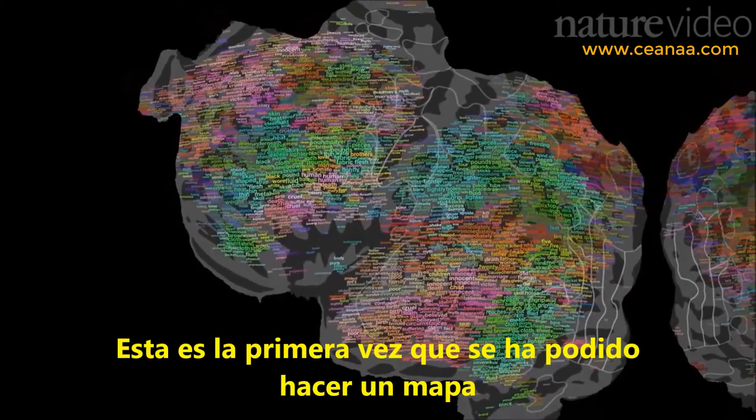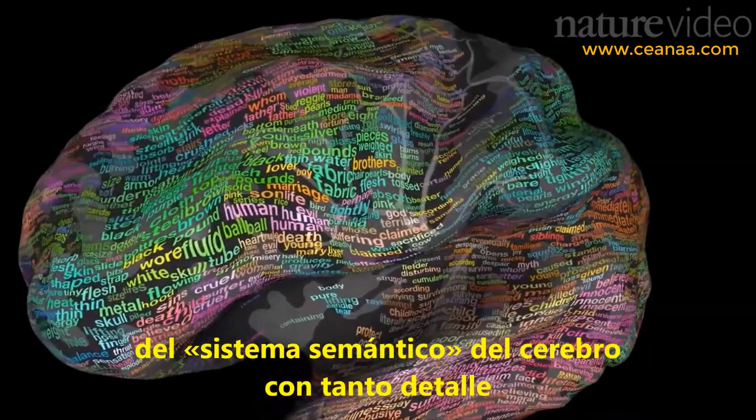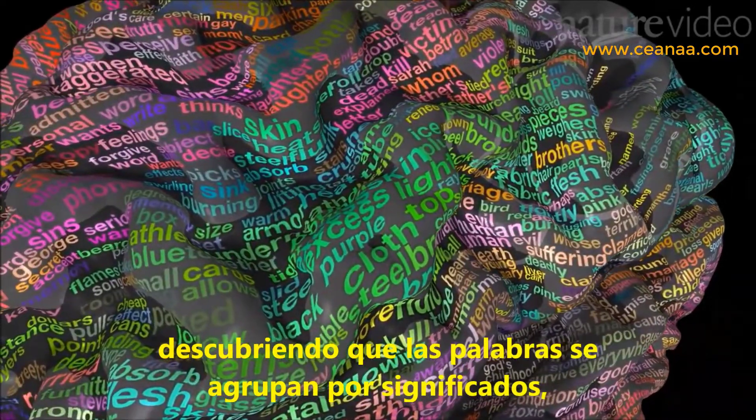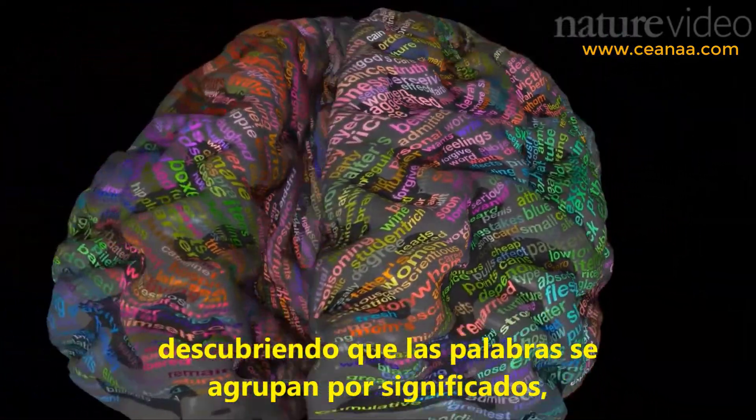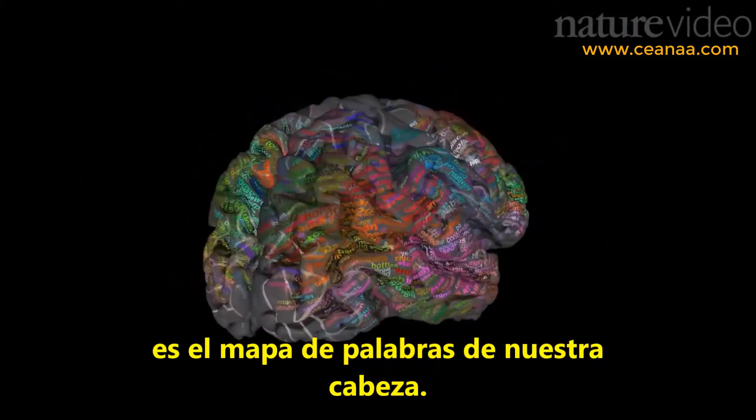This is the first time we've been able to map the semantic systems of the brain in such detail, discovering that words are grouped by meaning and revealing just how complicated and widespread the word maps in our heads really are.